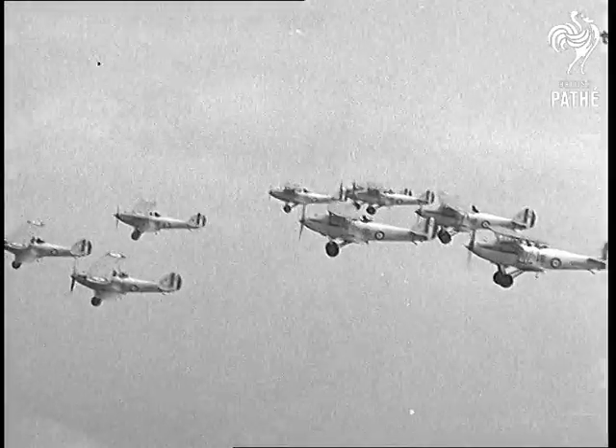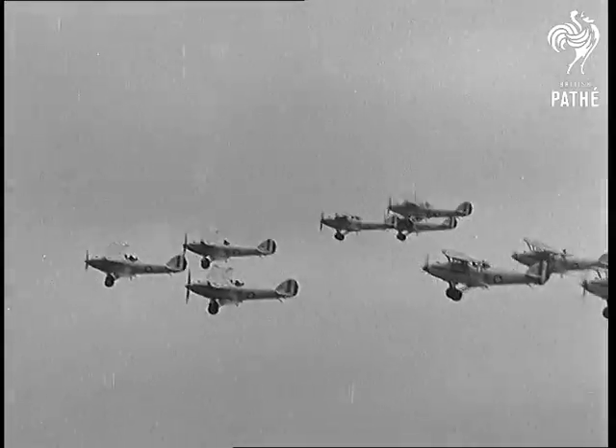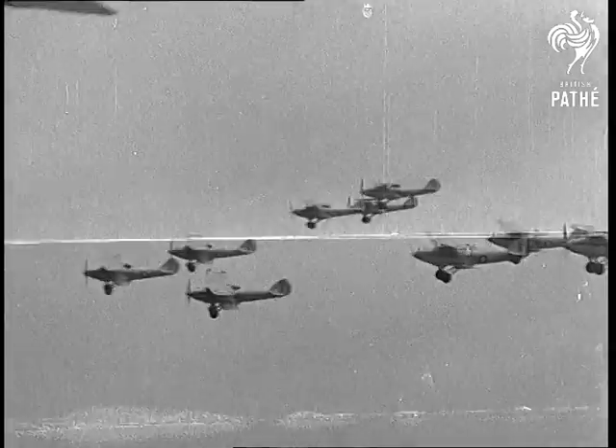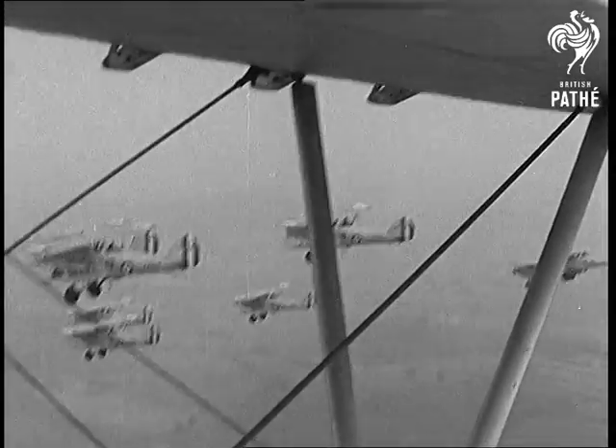Here we see them rehearsing all the intricate manoeuvres which are necessary to perfect these formations. With the precision of infantry on parade, they fly in Squadron V, flights in echelon, squadrons in echelon, and all the other amazing formations.